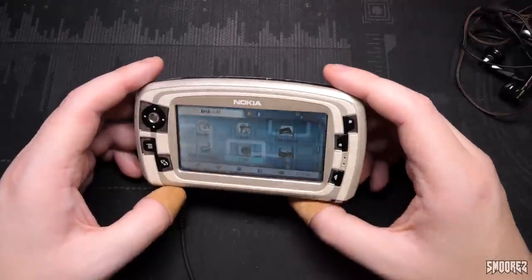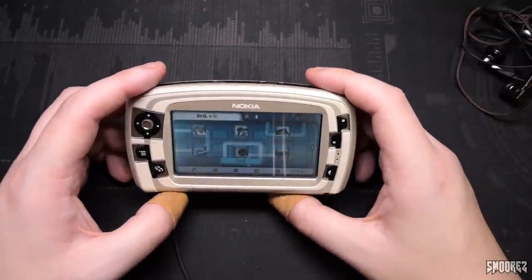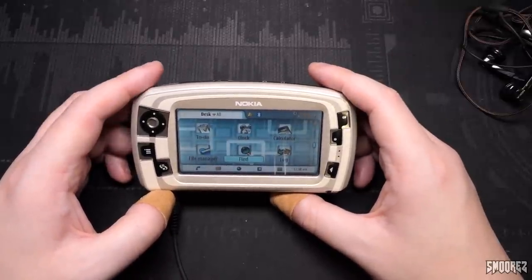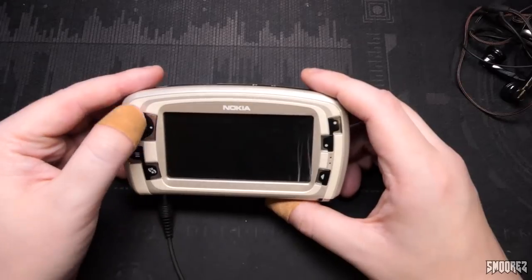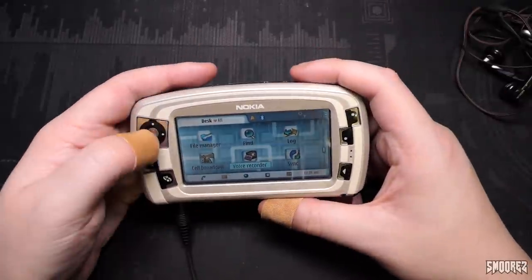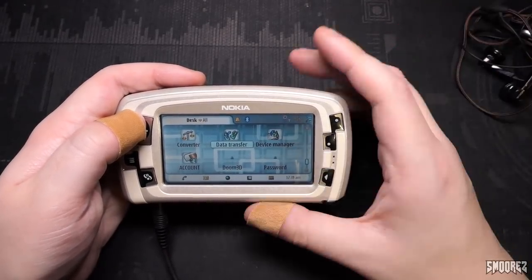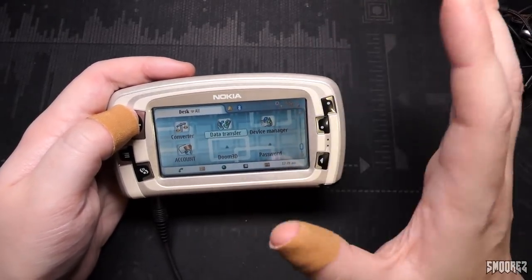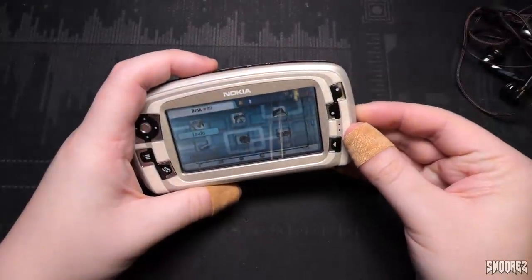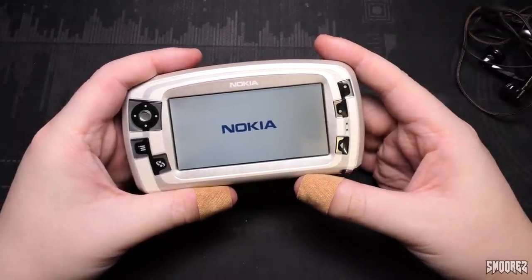I do have a bunch of other devices in my collection that I should go through one day. If you want to see me have a look at old school devices like this, feel free to let me know and I'm happy to play around with them. If I have two of the same device I'm more than happy to pull it apart, but if I've only got one of a rare device I don't really want to risk it. Switch it off. Those ringtones were cool though, gotta say that.